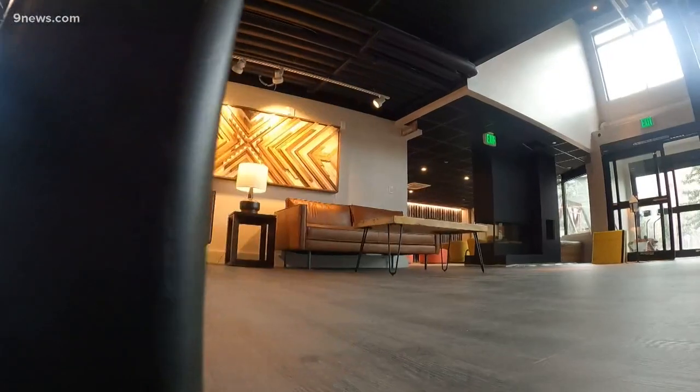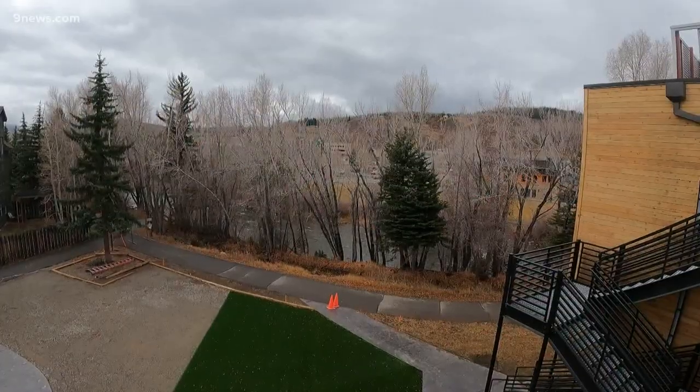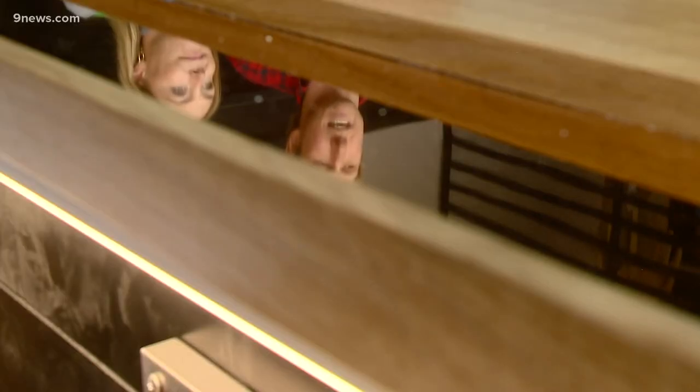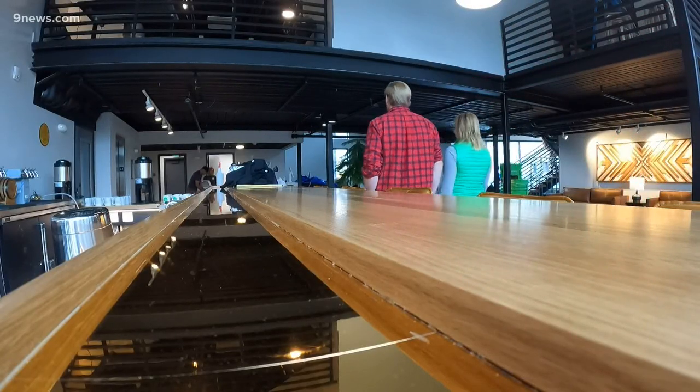That, with a bar, restaurant, and rooftop hot tub that has a great view of the Gore Range, makes this hotel a place that Rob and Lynn say incorporates the containers into their building and gives them a unique life — about to heat up mountain lodging this winter, hopefully a week or two away from opening.